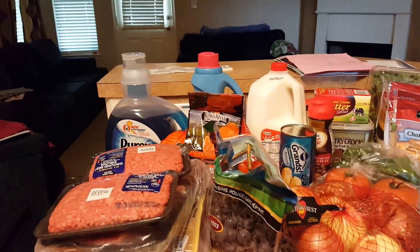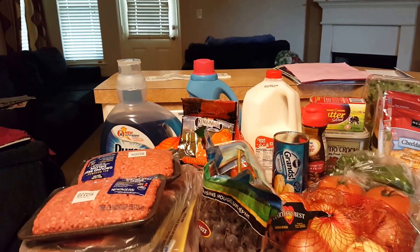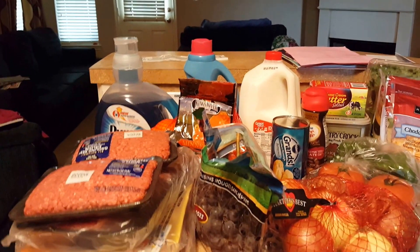Hi guys, it's Sheila from One Pretty Little Box. I am back with your Monday grocery haul. Aren't you so excited?